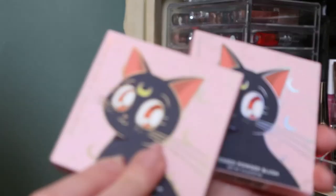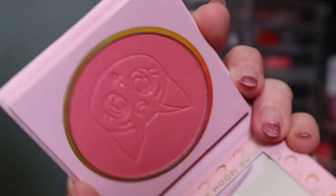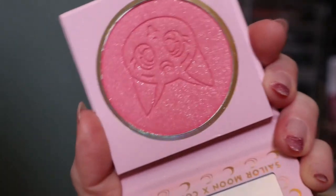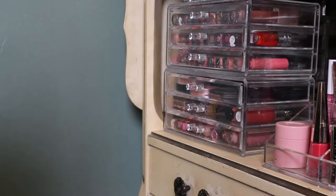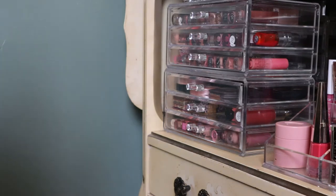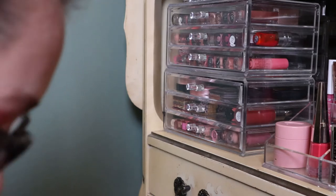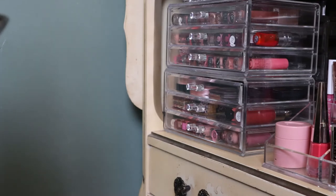Then I have my two Colourpop Sailor Moon blushes which you guys have seen many times on my channel — I'll just show you quickly. The first one has a sheen, it's Cat's Eye. The other one is a matte brighter pink called From the Moon. I like both of these. And by the way, I did buy the whole Animal Crossing collection — I'm waiting for it, it should come any day now. I'm really excited and I'm going to do a video on it.